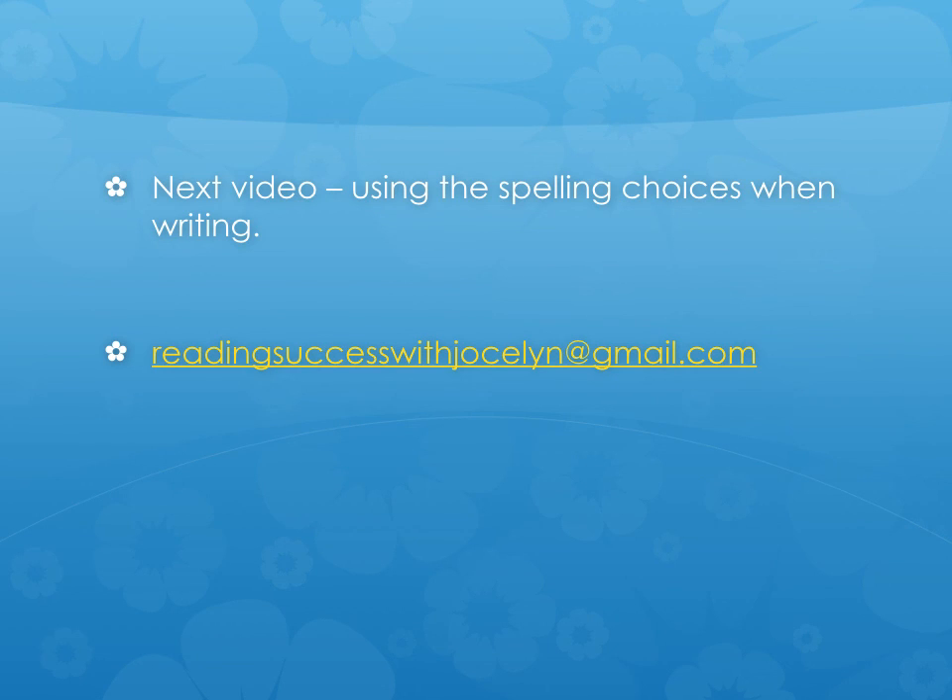In the next video, we'll look at how to use the spelling choices when writing and sounding out for spelling. In the meantime, if you have any questions or suggestions for things you'd like to see, please feel free to email me at readingsuccesswithjocelyn@gmail.com. Thanks so much for watching the second part. I look forward to hearing from you.